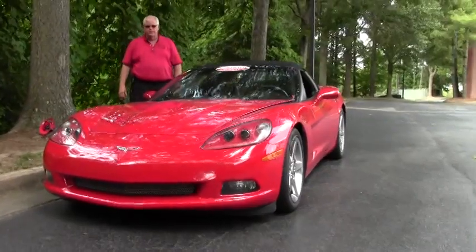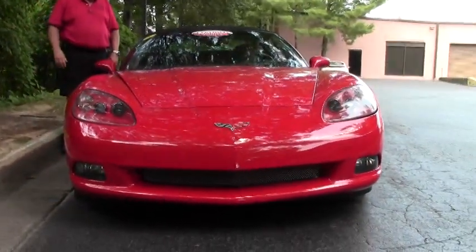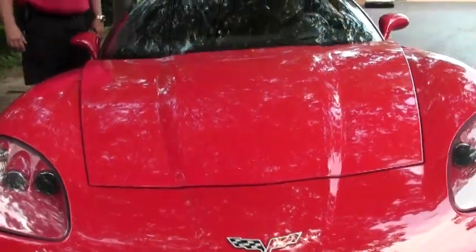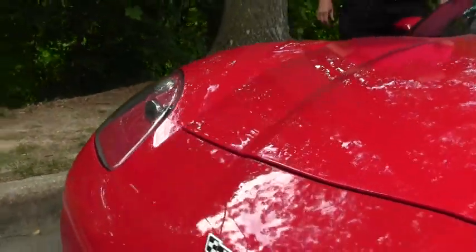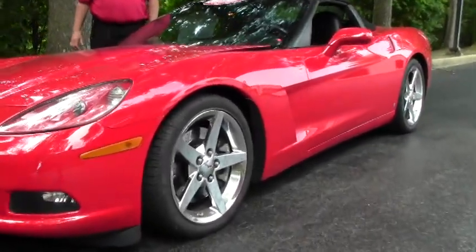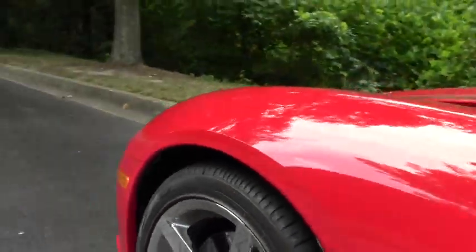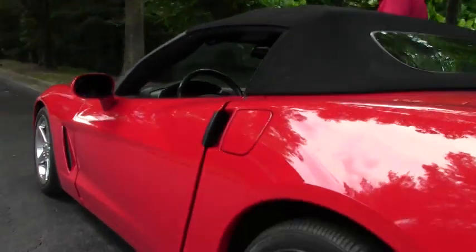This is a 400 horsepower LS2 engine, 6-speed manual transmission, heads up display, Z51 handling package, power top, the Bose CD stereo system package, dual power heated seats with airbags. We have the added GM 2006-2008 chrome wheels and Eagle Goodyear F1s.